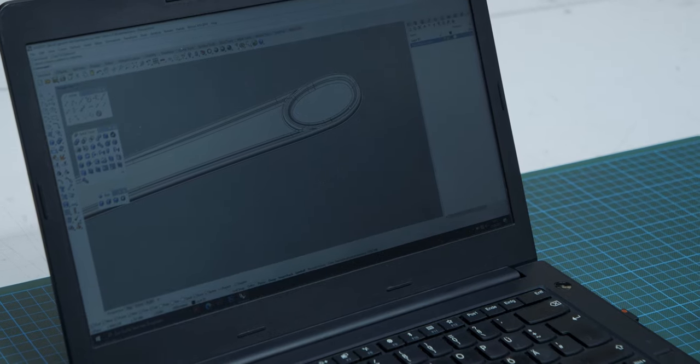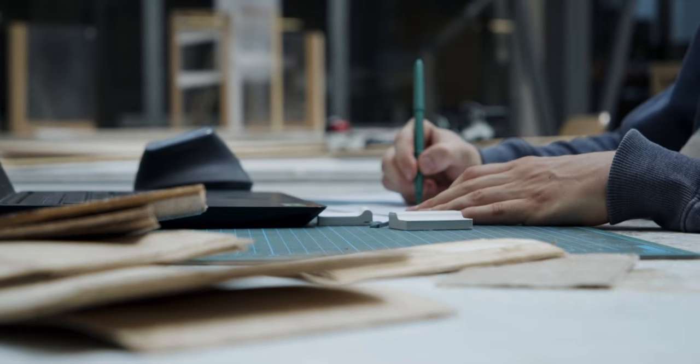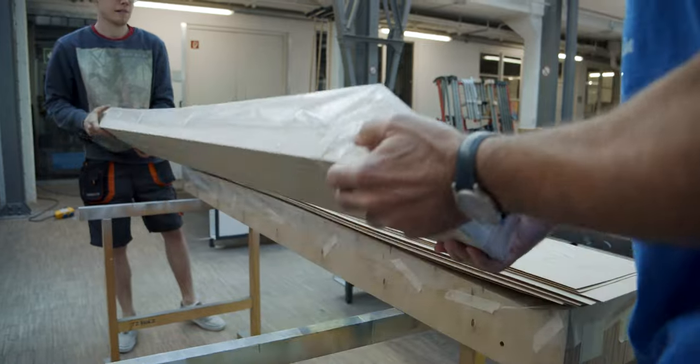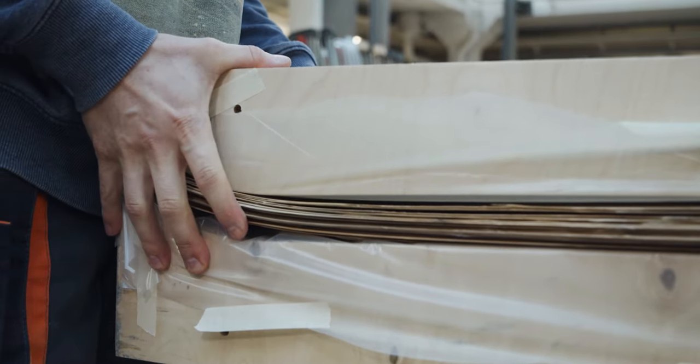We need support because we have to improve the skis. For example, they are not gliding as fast as normal skis, so we have to improve this. We have to do some research and find maybe other materials or other processes. We have to build shapes and press the veneer between them, and to build these forms we need a lot of money.